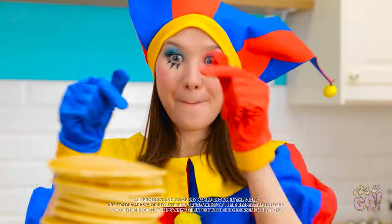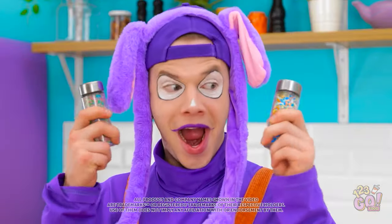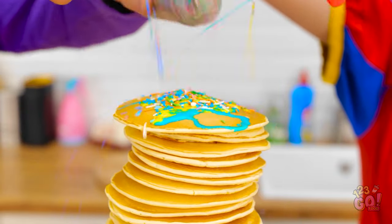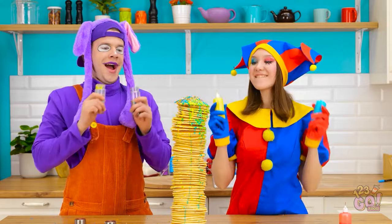Yummy pancakes! That's the last one! We can't forget the sprinkles! Or the frosting! Oh yeah! This is what I'm talking about! This is my kind of food! That's it!